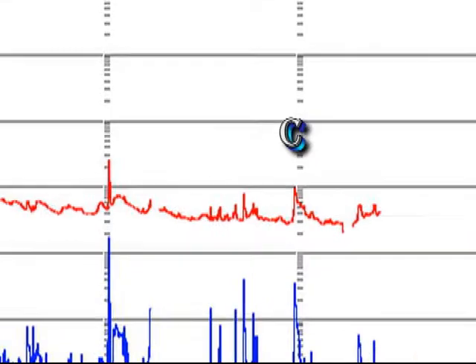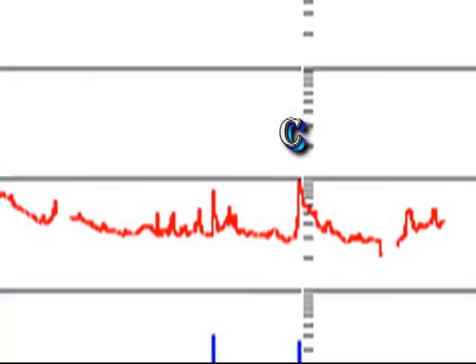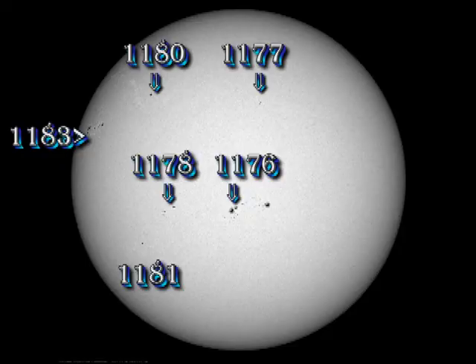However, the sunspot number has increased to 132. The newly numbered region shown here I believe is the return of region 1166. It's about at the right latitude. The small spot located south of region 1177 that I mentioned yesterday was numbered 182 but has quickly decayed away and is no longer visible.